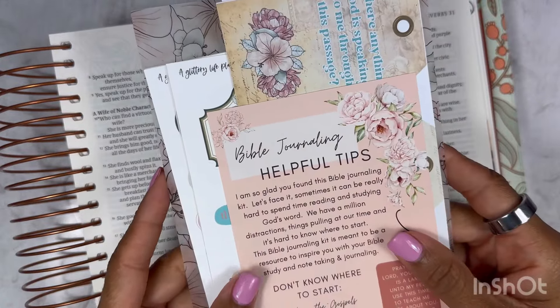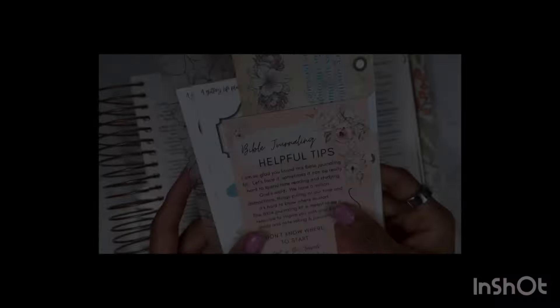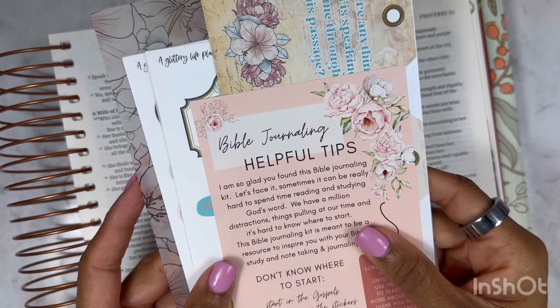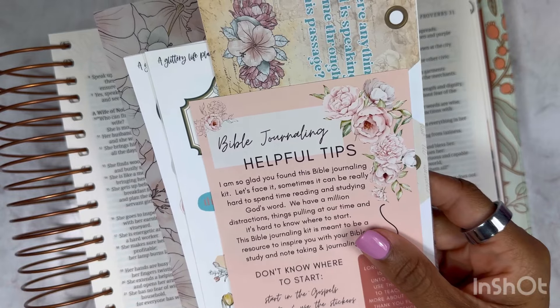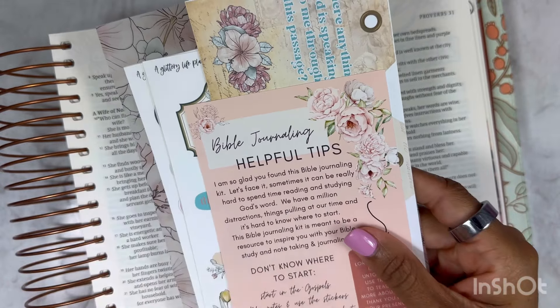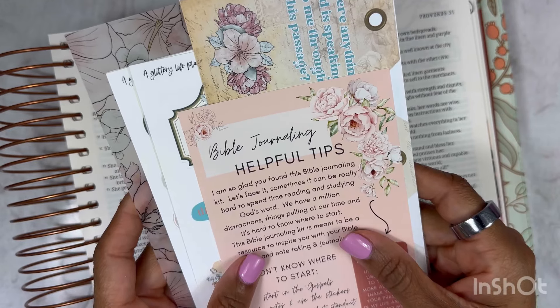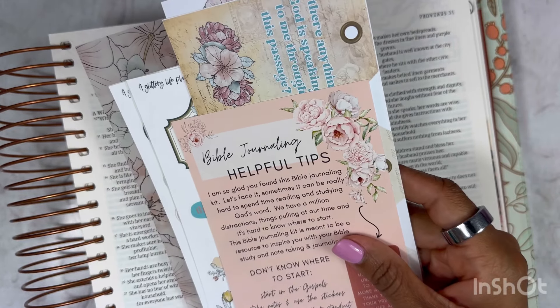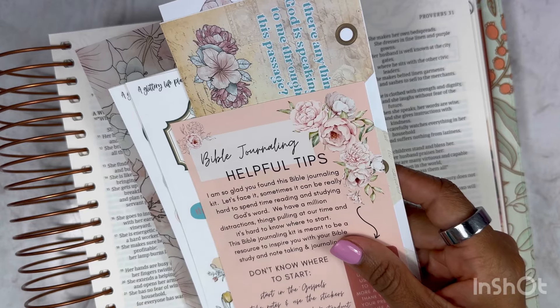This kit is brand new and available in the shop right now. A Glittery Life Plans has been doing exactly one year's worth of Bible Journaling Kits, so this is her one-year anniversary. I'm very excited about that. I own and have used every single Bible Journaling Kit that she has made, and I hope she continues it for another year.